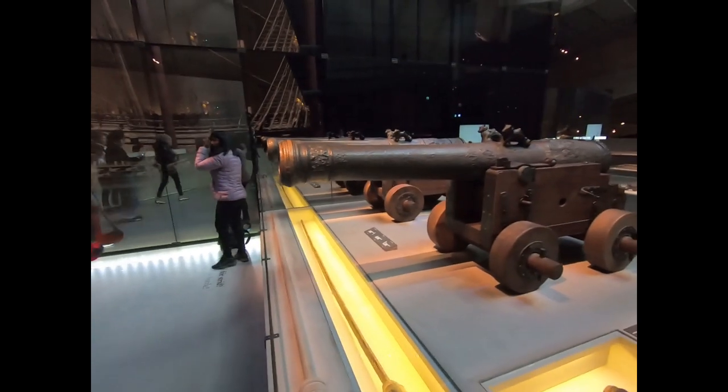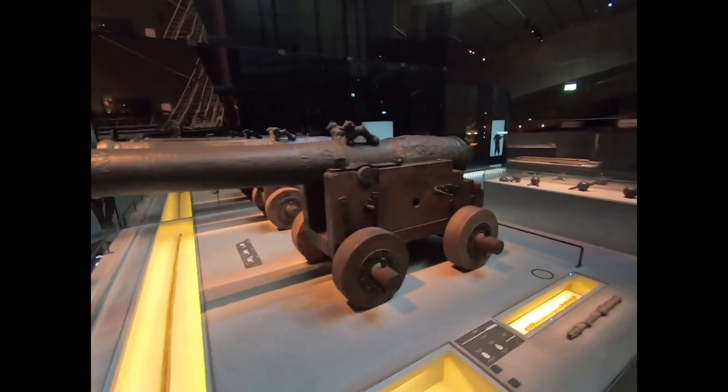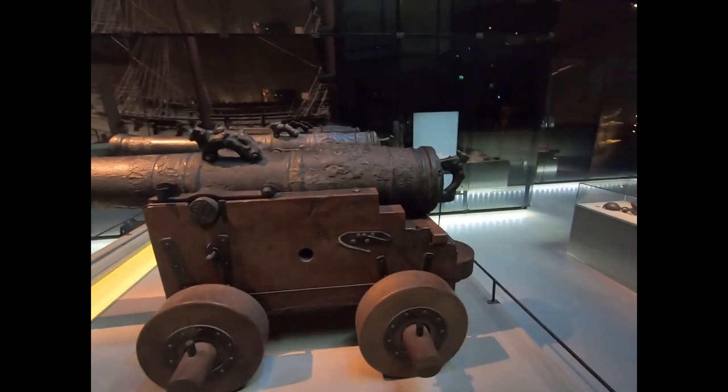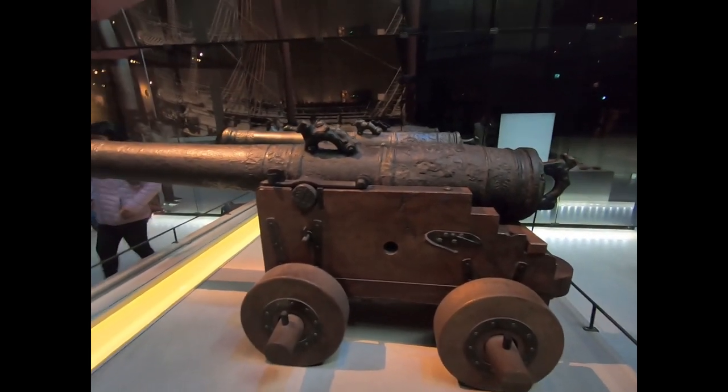These are two of the original cannons that were pulled up. Even these were ornate.